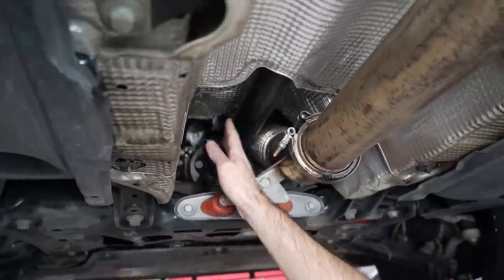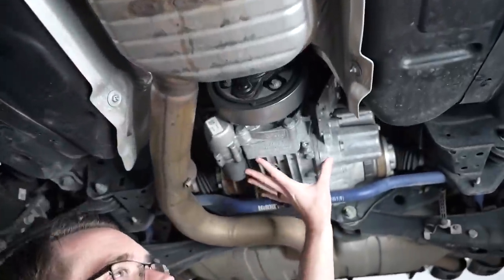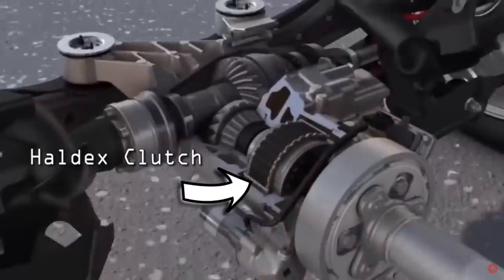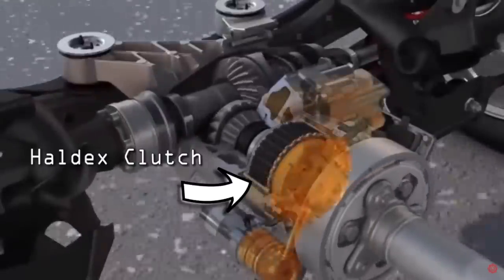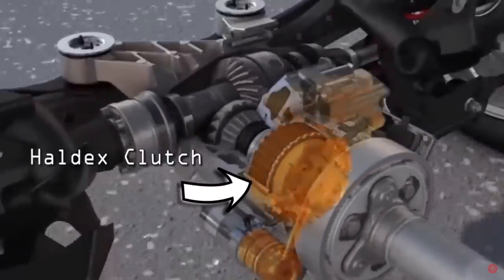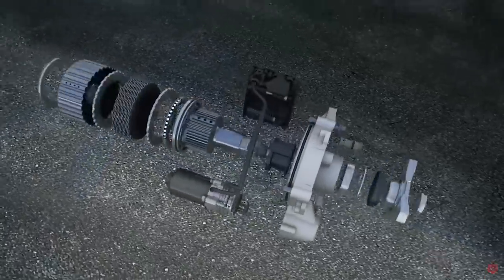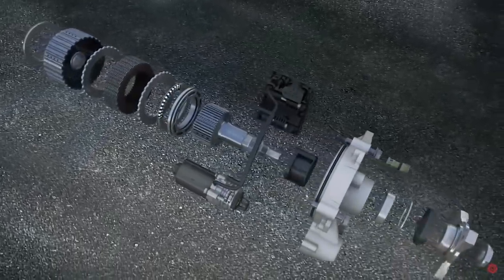To do this, we have a prop shaft that runs from the front of the vehicle all the way back to the rear differential. Between that, we have a clutch pack between the drive shaft and the rear differential that can engage and disengage the rear wheels on demand. This system uses an electric pump to create fluid pressure, then solenoids apply that pressure to engage the clutches.